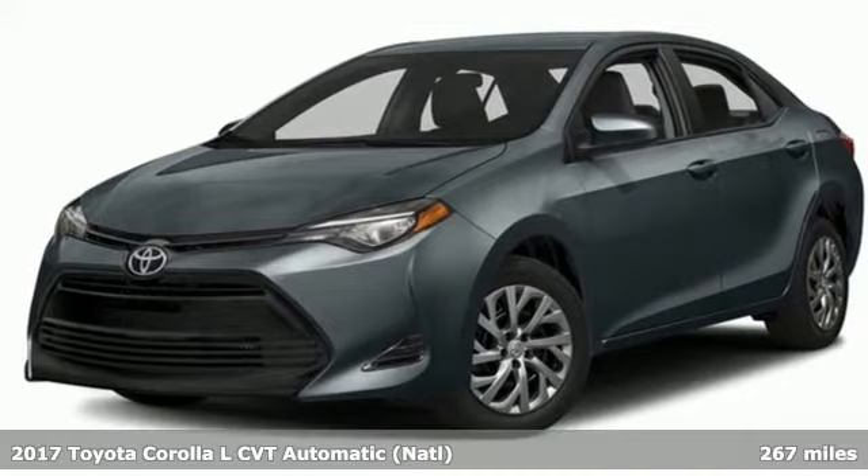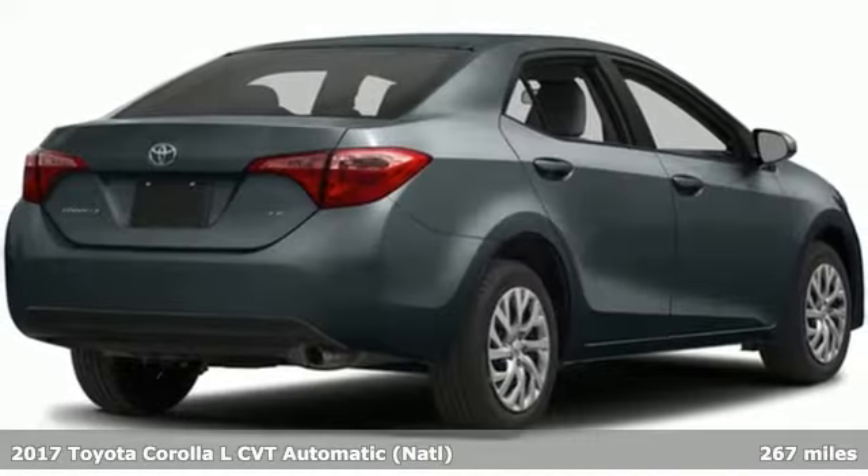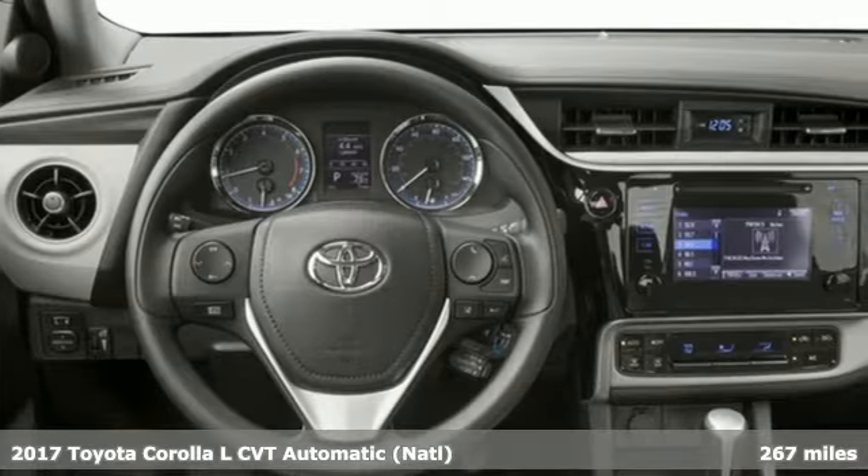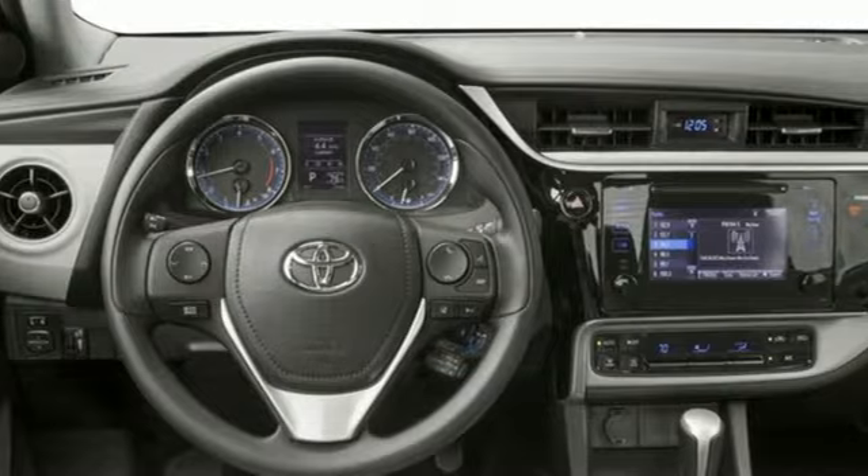Here's a 2017 Toyota Corolla. When you're looking for comfort, convenience, and quality, you think Toyota. It comes with the features you need and, better yet, want.